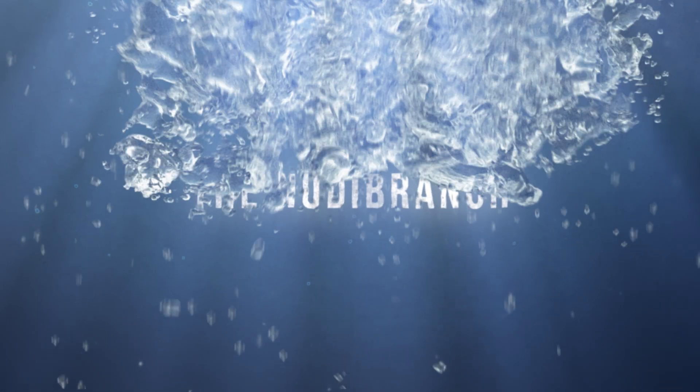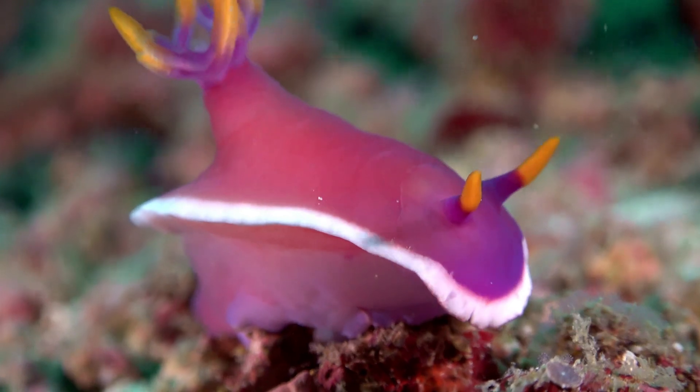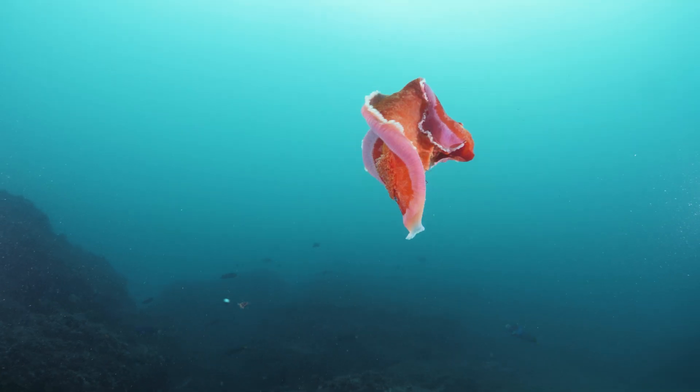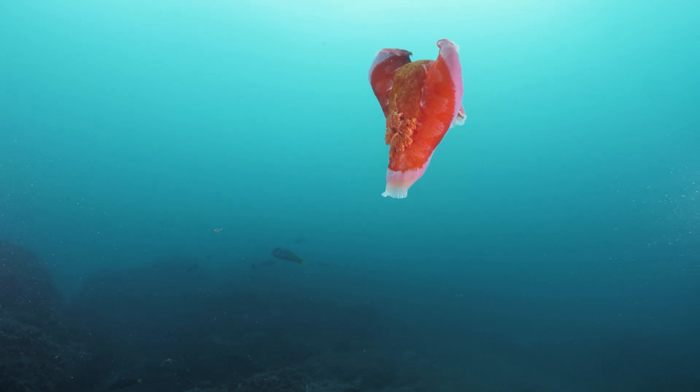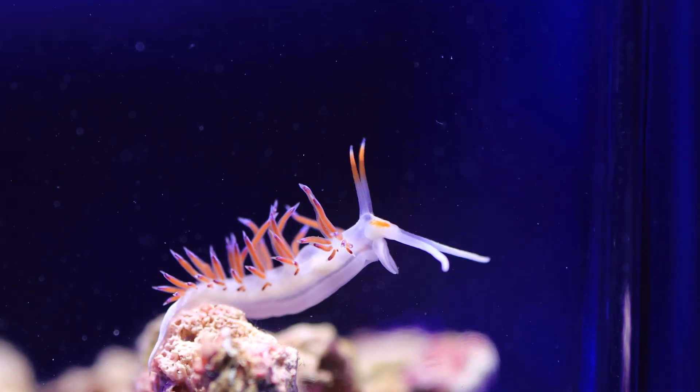The term nudibranch refers to a group of molluscs that lack shells. Many nudibranchs deter predators with their vivid coloration — look at these guys. Scientists have identified around 3,000 species of nudibranch. But today, we're going to look at a particular group called aeolid nudibranchs. A number of these creatures possess a very unique skill.